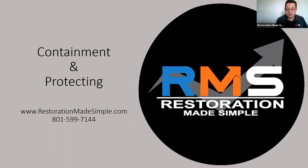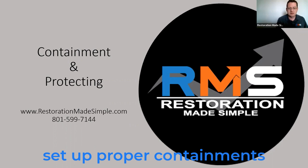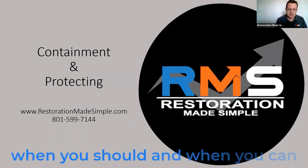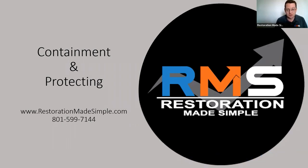I kind of put these two together: setting up containment and protecting of contents and furniture and the property. I kind of put them all together because it's basically just a lot of plastic, for the most part. But I'm going to refer you back to the training you went to on how to set up proper containments. It's more about making sure you're doing it when you should and when you can, and then documenting it with photos and then billing for it.